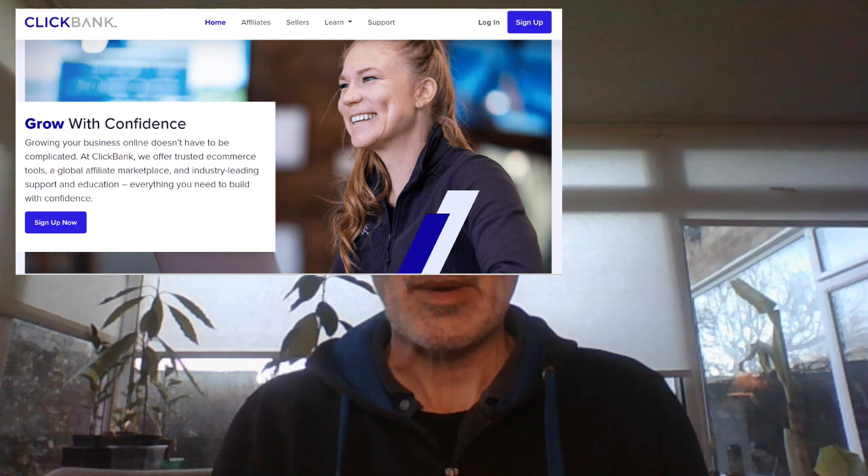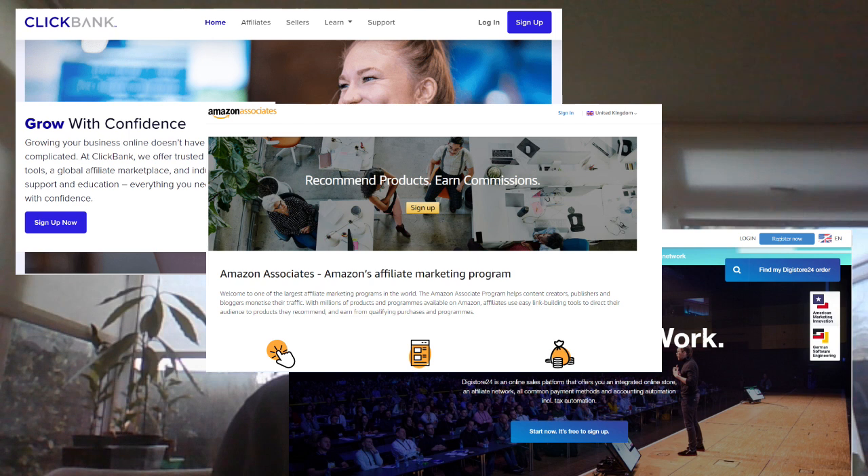We're going to go through a brand new method here today which you're going to be able to use to build into a full-time business. The method most people use with affiliate marketing is joining affiliate networks such as Clickbank, Digistore24, and Amazon Associates, plus there are many other companies that run affiliate programs. You would normally join those and then go and promote their particular products.